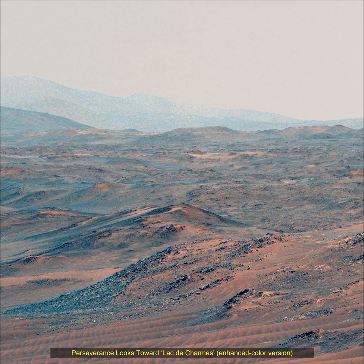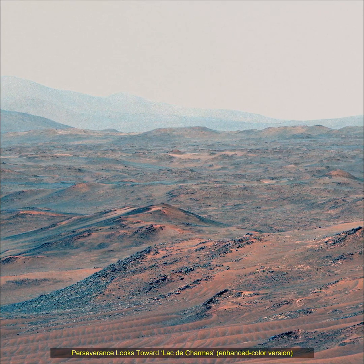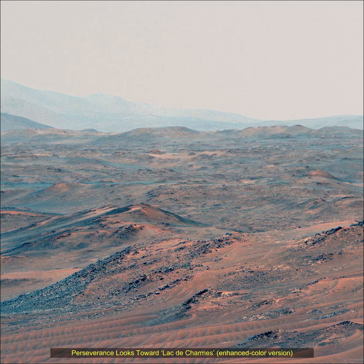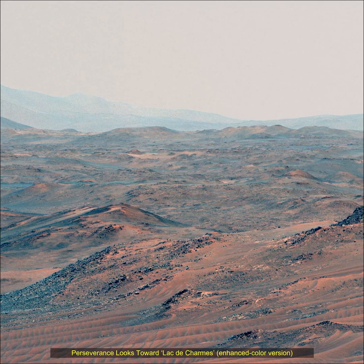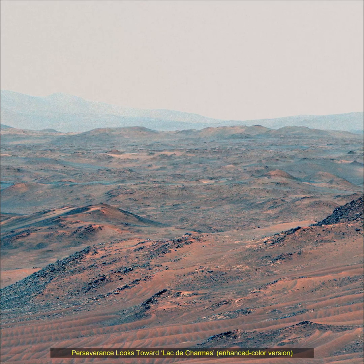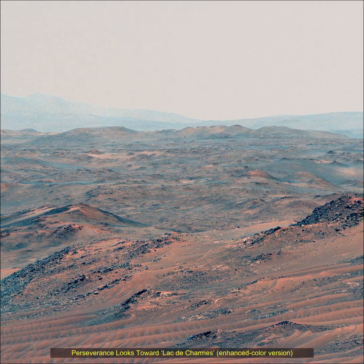The rover will characterize the planet's geology and past climate, pave the way for human exploration of the red planet, and be the first mission to collect and cache Martian rock samples. Subsequent NASA missions in cooperation with ESA will send spacecraft to Mars to collect these sealed samples from the surface and return them to Earth for in-depth analysis.